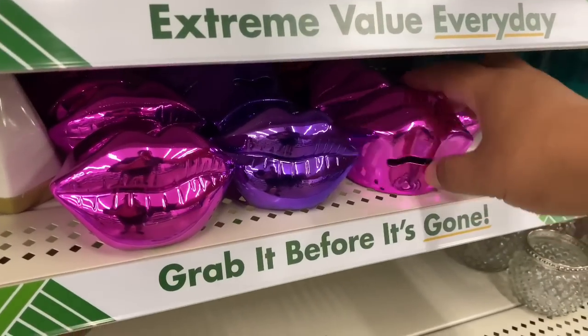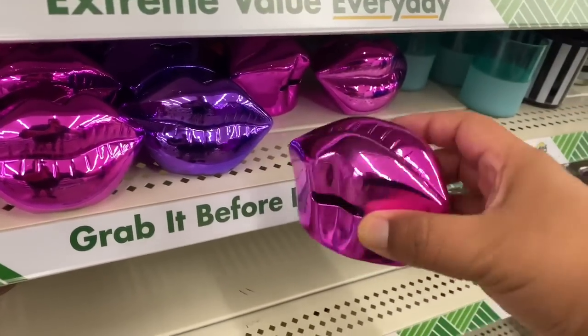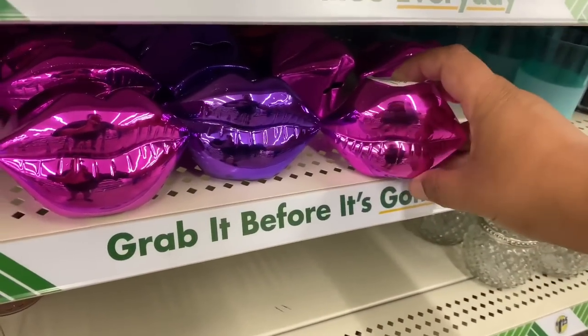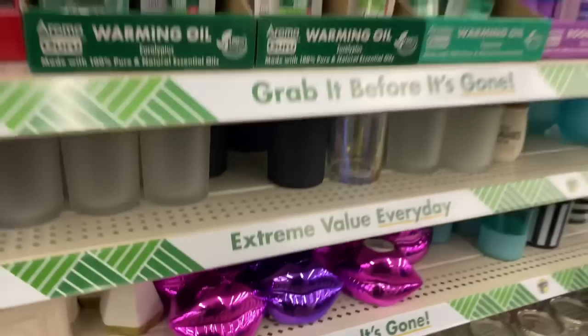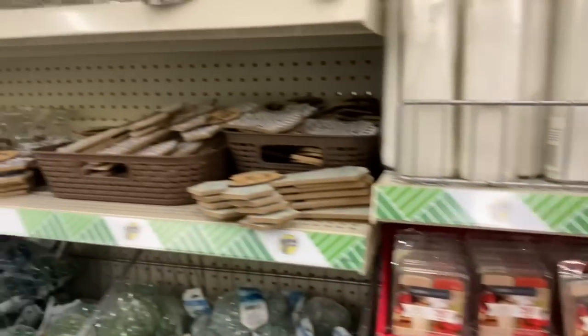Look at these — they took a mold of my lips! These are really cool. These are little piggy banks — well, change banks, I don't know what you call them.